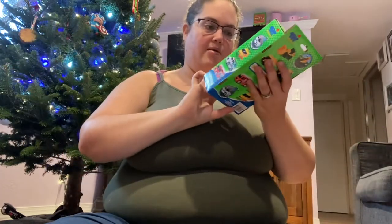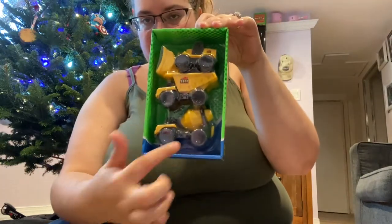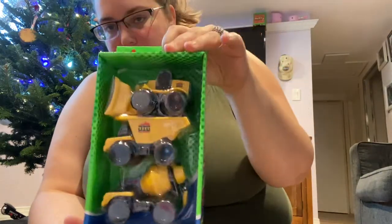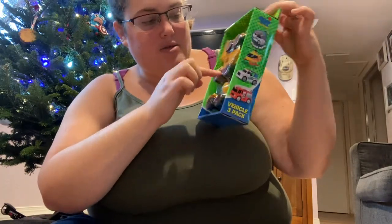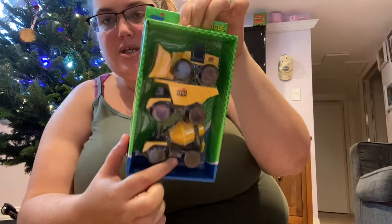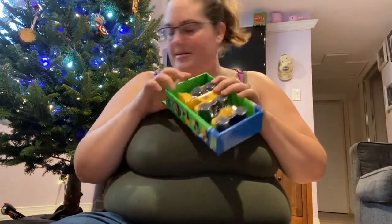We are going to be going on a trip at the beginning of the year, so I went in to get them things that they can play with in the car, because we're going on a road trip. So I got him this little three-piece construction truck set. It's got a little bulldozer, a little dump truck, and a little cement mixer. I thought he would like that, so those are going in his stocking.